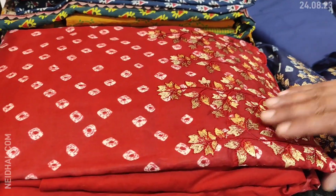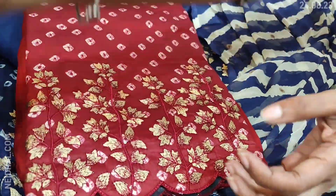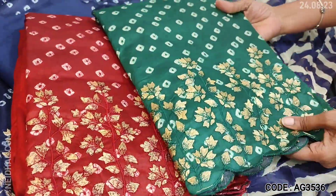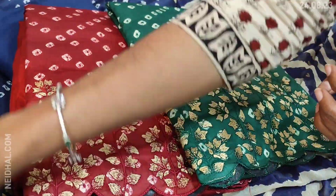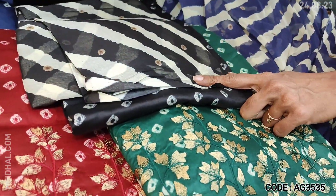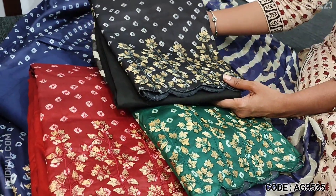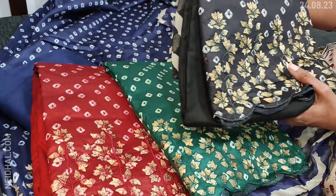We will see the colors in this. The second color is in dark reddish maroon, third is dark green, and the fourth is black. Same matching spun cotton bottom and leheriya printed dupatta is provided for all colors. These four sets are priced at 1079.